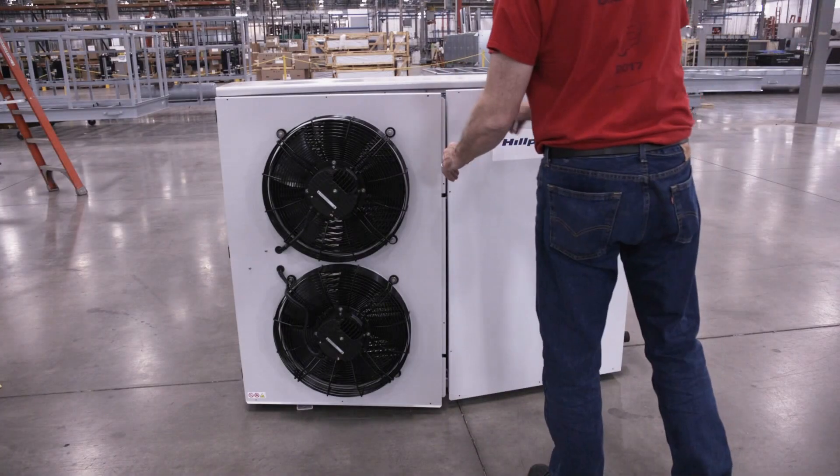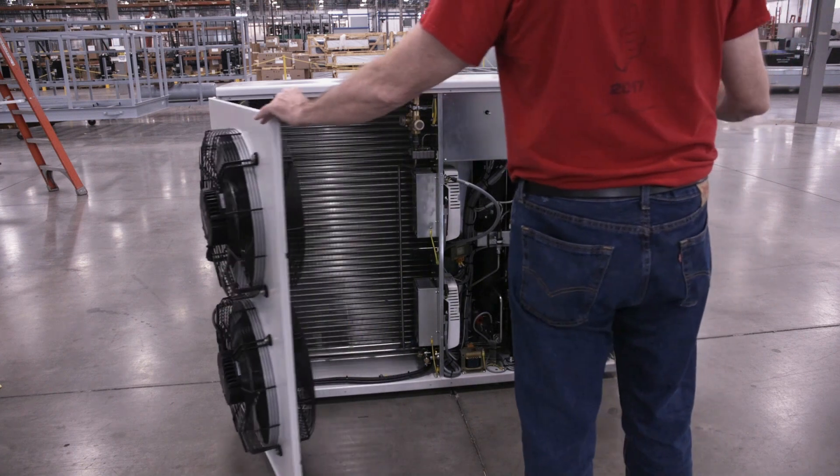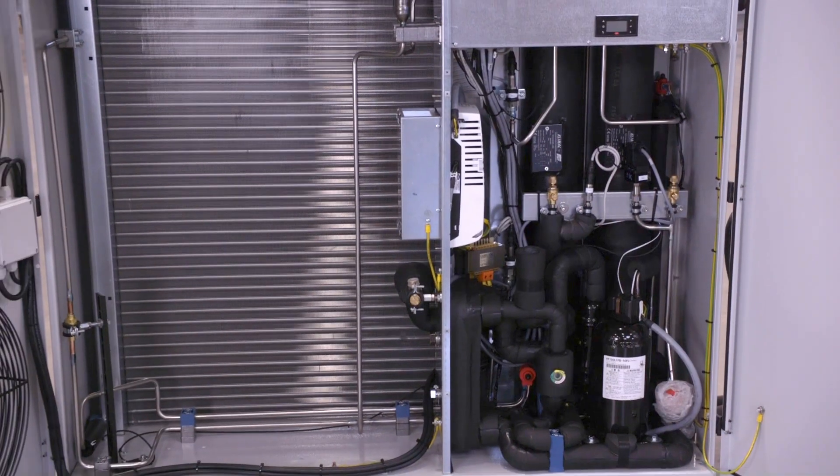It's the perfect compliant replacement for a traditional HFC rack or single condensing unit to cool between 3,000 and about 30,000 BTUH in either low or medium temperature applications.